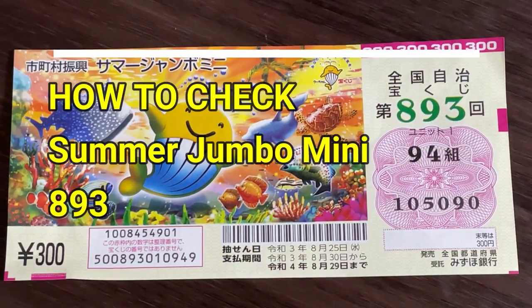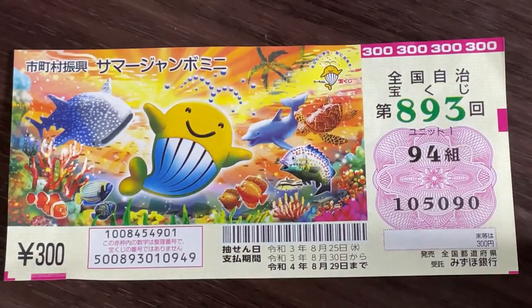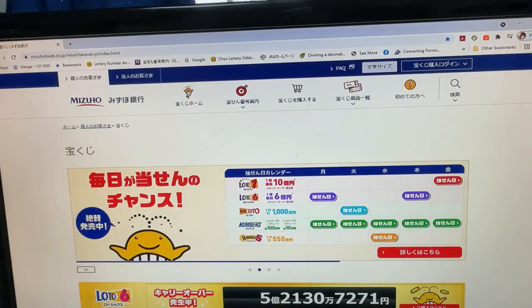Hello, my lottery friends! It's James in Japan. It is August 26, 2021. I am going to show you how to check your Summer Jumbo Mini for drawing 893. Let's head over to Mizuho Bank's lottery page.